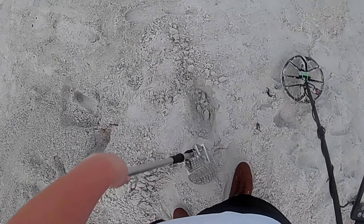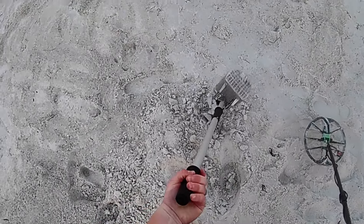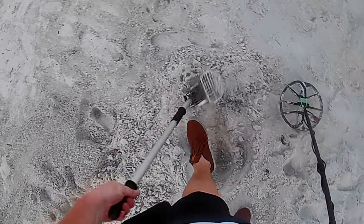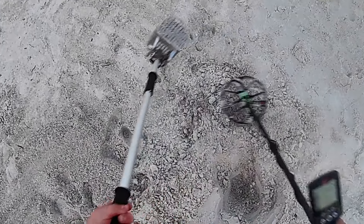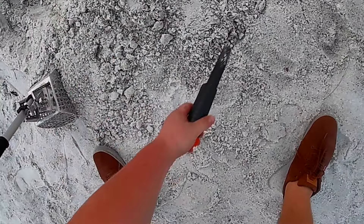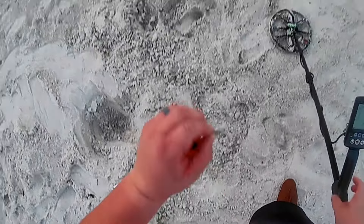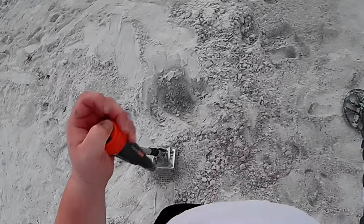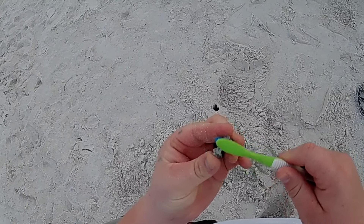29-30 here guys, what can we get? It's out of the hole. It is an old quarter — not sure how old, can't see. Alright, next please.